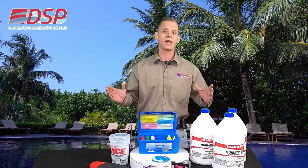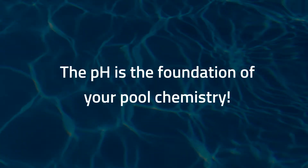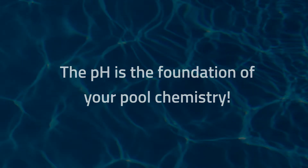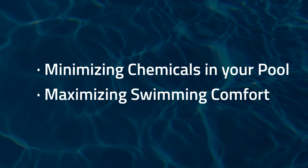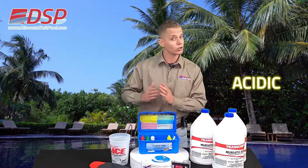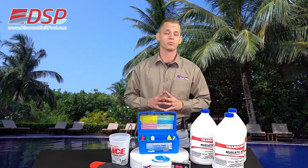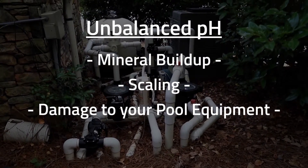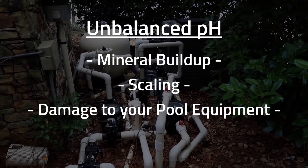Now first, what is pH and why is it so important? Well, a balanced pH is the foundation for most of your other pool chemistry. It enables all those other levels to do their job more effectively, minimizing how many other chemicals have to be added to the pool while maximizing swimmer comfort. A good pH is neither going to be too acidic or too alkaline. Unbalanced pH means it will take more effort to sanitize the pool and keep it clear. It can also cause mineral buildup and scaling, or even cause erosion and damage to your pool equipment.